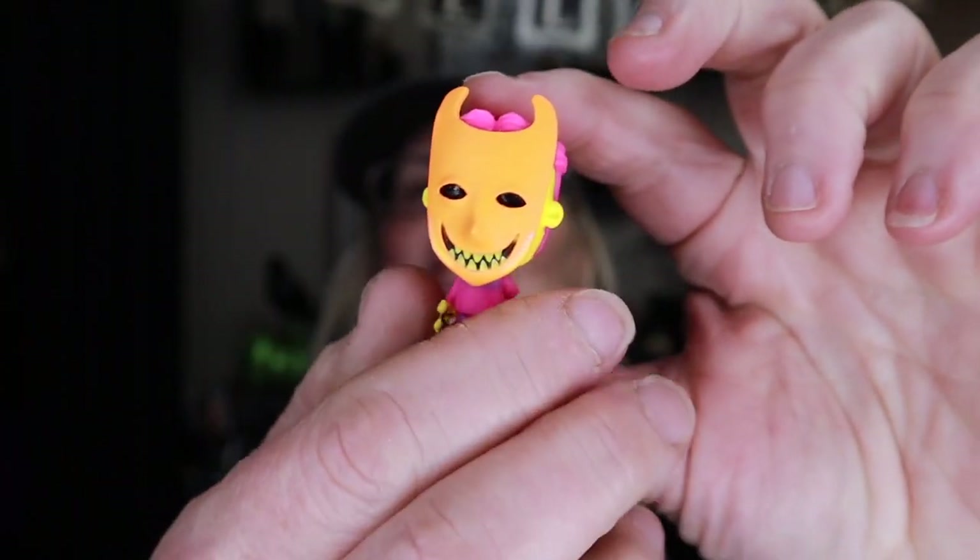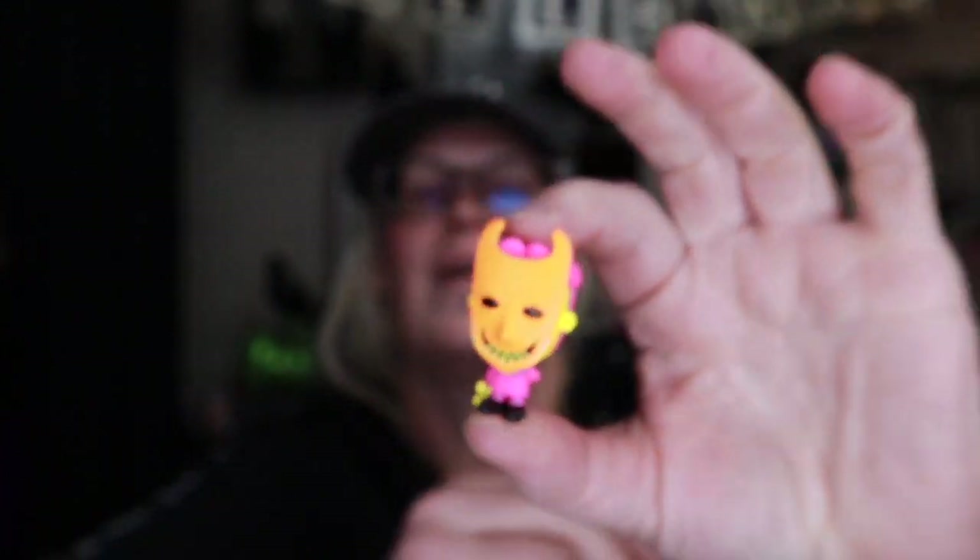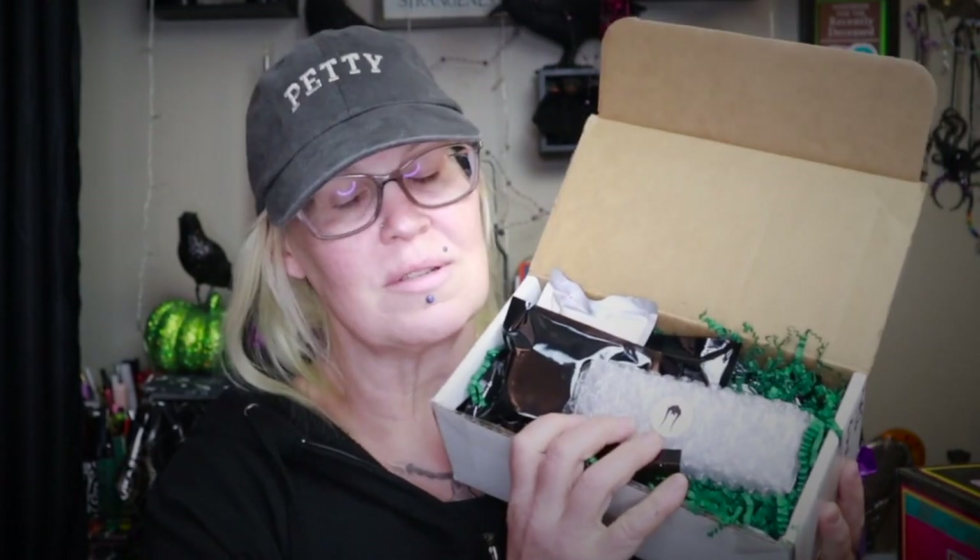Oh my god, this is going to look so cool under black light! Let's see if the other two show up — I'm sure they will. This is just a very quick video. I have the Notoriously Morbid, which is probably one of my favorite brands right now.